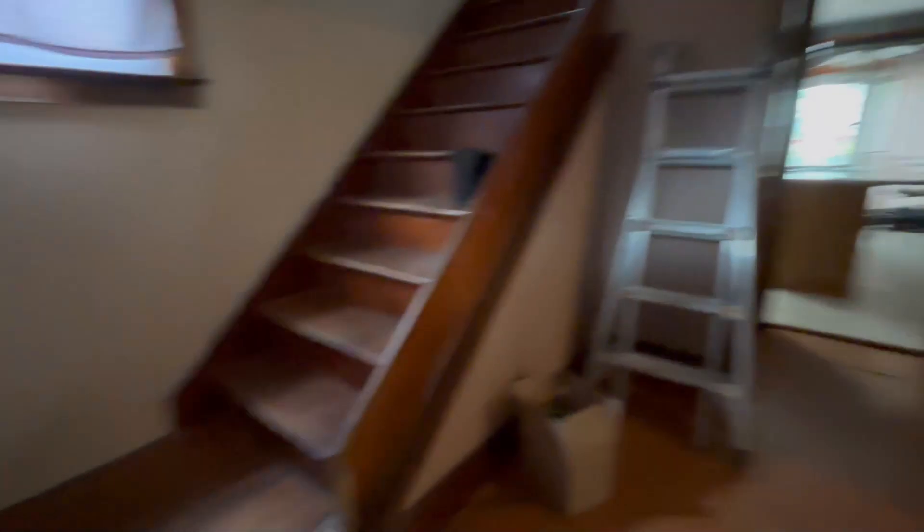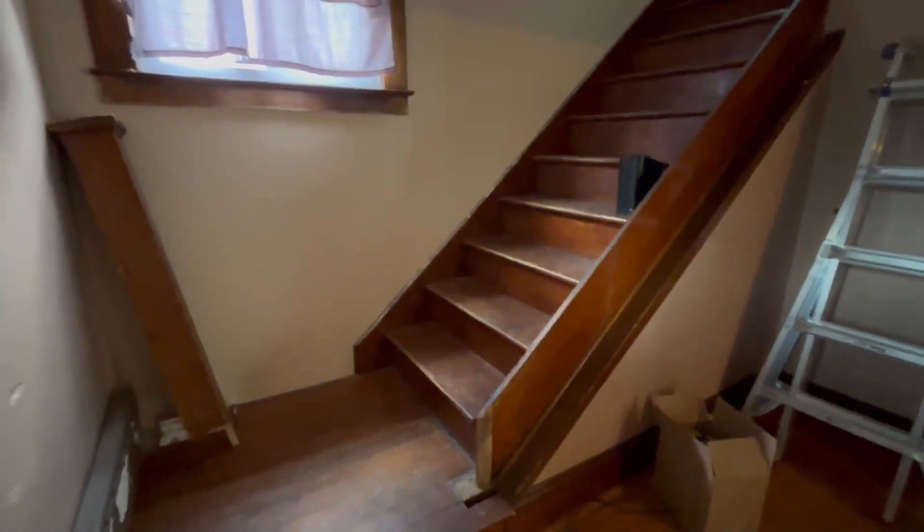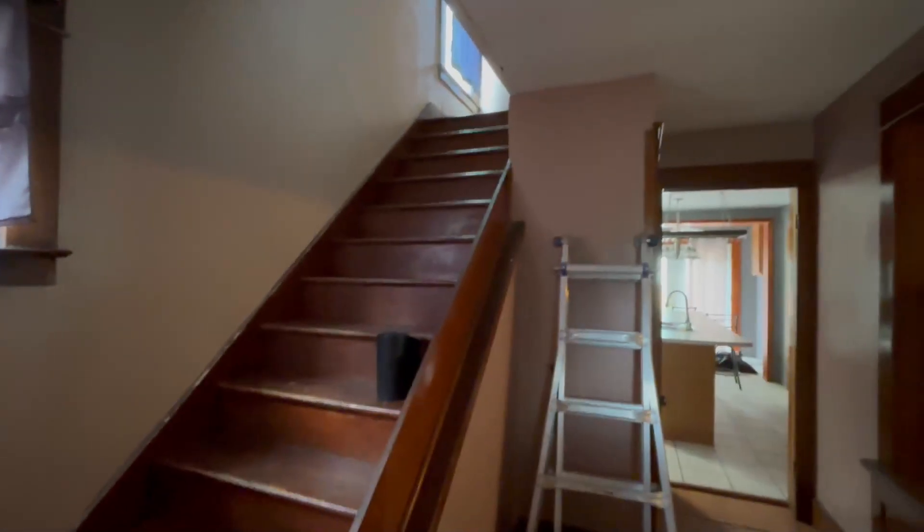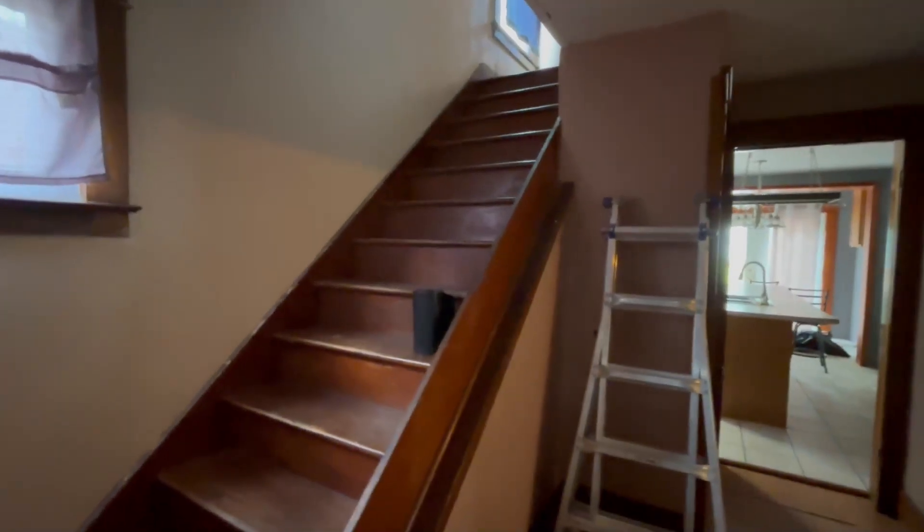Welcome home! Alright, so the first thing we're going to be doing in here is replacing this banister - as you can see that broke off. We need a railing there for obvious reasons, making it safe.